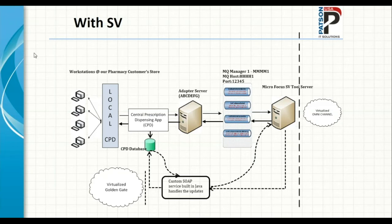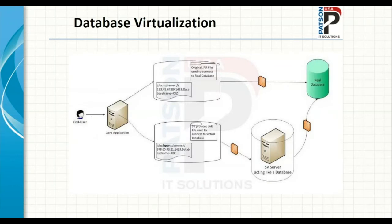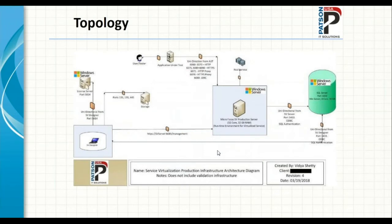We had to write heavy business logic in that SOAP service, which is why we spun it off as a separate application. For JDBC virtualization: you give your application under test a different JDBC connection string, and the SV server picks up any messages going to the real database. The SQL queries now flow through the SV server and can be redirected to the real database or responded to directly from the SV server. This is the high-level topology implemented for this customer: the designer sits on laptops, the Micro Focus SV server runtime hosts all deployed virtual services, and the tool uses a separate licensed SQL Server Enterprise database.